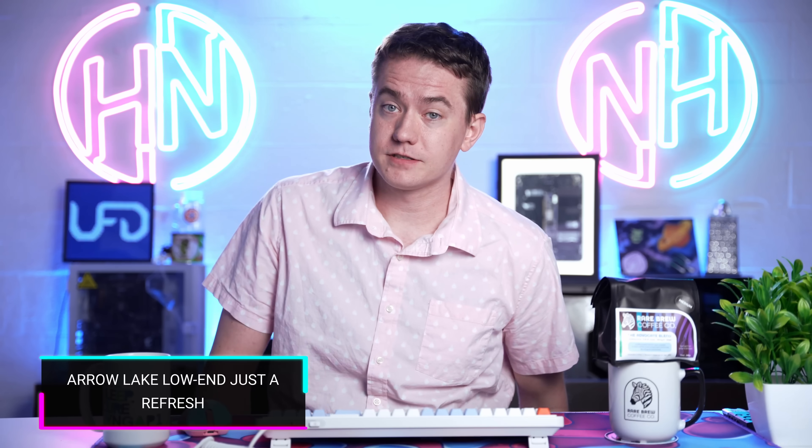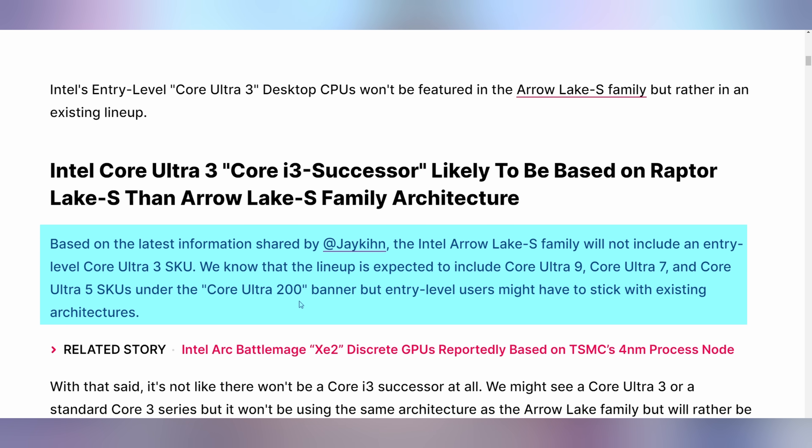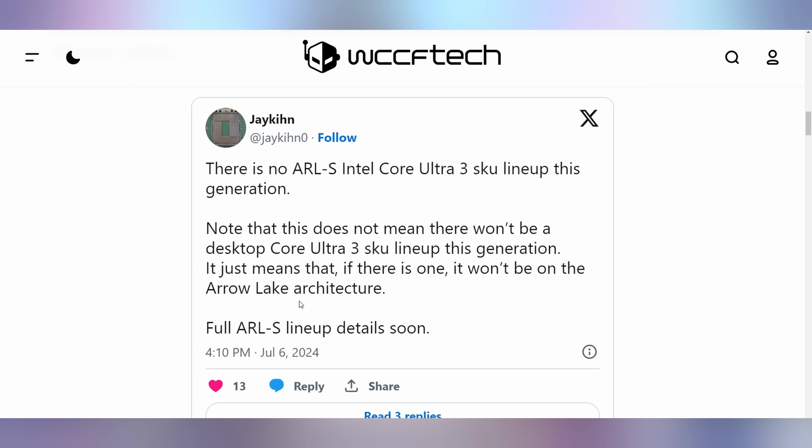Speaking of mid-tier customers, with the next-gen Arrow Lake CPUs — at least with the Core Ultra series 200 or 300, whatever they end up naming it — the i3 or Ultra 3, whatever it's called, is not going to be based on the next-gen architecture. That's going to be reserved for the higher-end chips and the overclockable ones at the top end. The lower-tier chips will be based on Raptor Lake, so they're going back a generation and won't get the full upgrade. That's not supposed to launch this year — it's expected early next year for those more modest Arrow Lake CPUs.